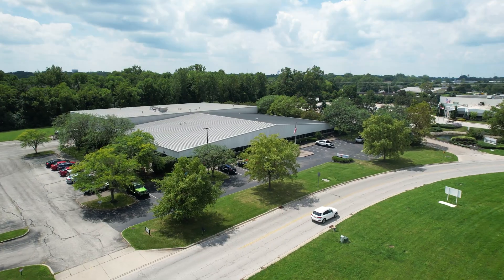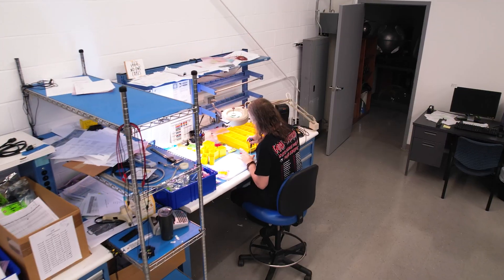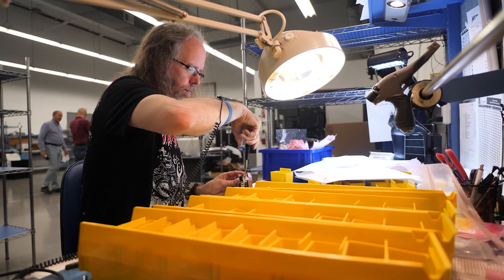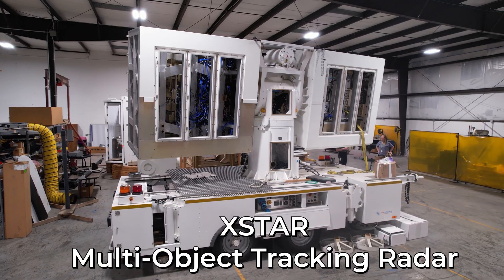The Star Dynamics building on Reynolds Drive is dedicated to the design, assembly, and testing of these complex radar systems — some weighing up to 12 tons, like the X-Star.